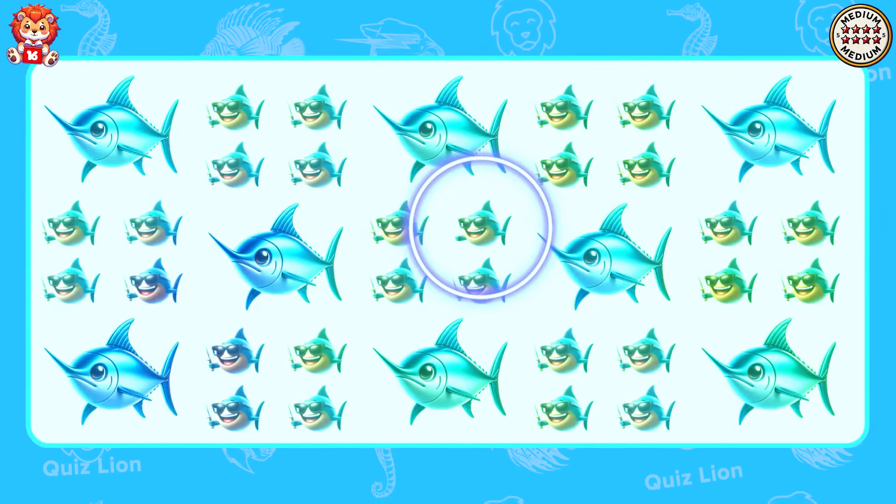Test your memory. Where is the swordfish? Unstoppable. The correct answer is in box 4.